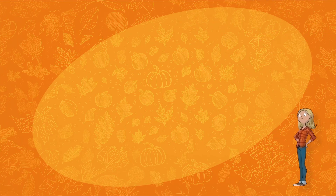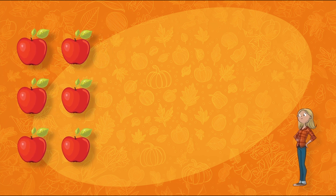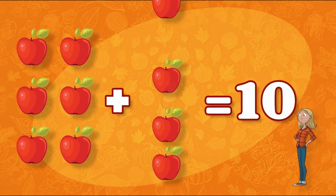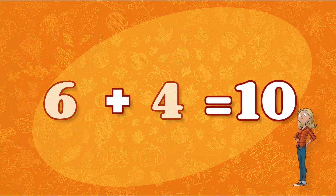Besides Haybales, we're going to need ten apples to eat for snack! We have six apples already! How many more do we need? That's right! We need four more apples! Six plus four equals ten!